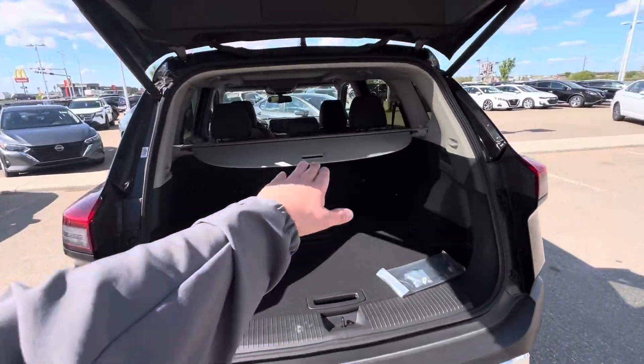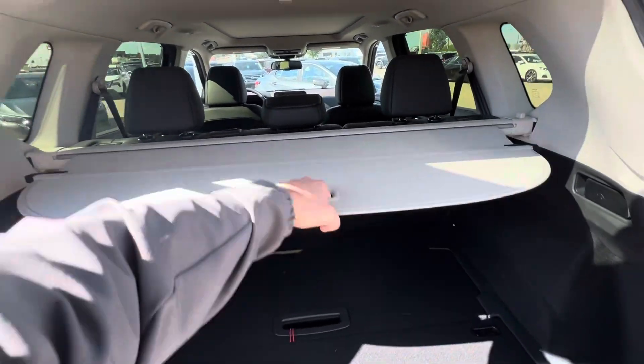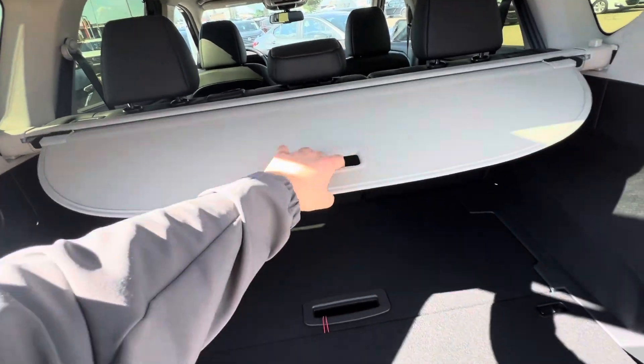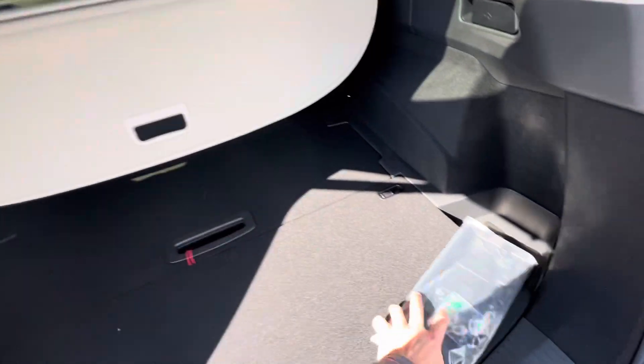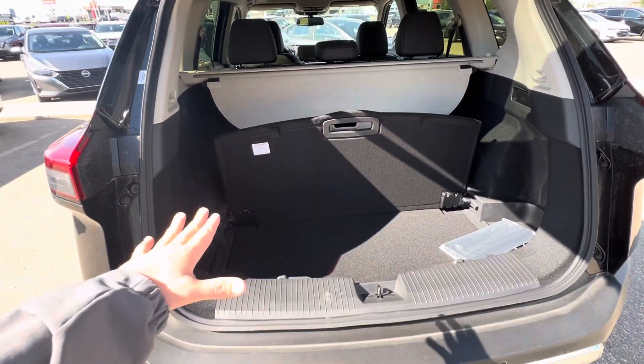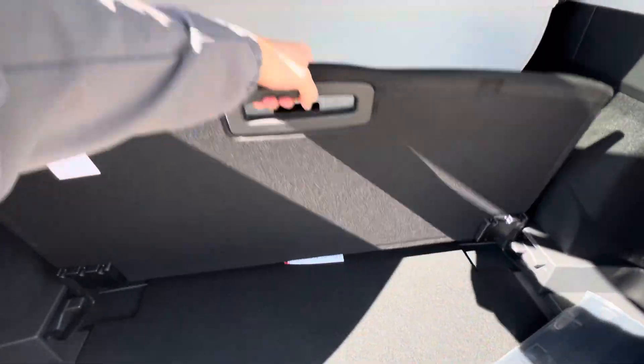Divided storage system with your cargo cover up on top here to keep your valuables either out of the sun or out from any sneaky eyes that might be checking them out. And then your divided storage system here — if you've got stuff that's going to roll around, you can flip this up to keep everything contained.